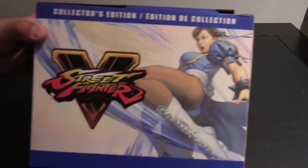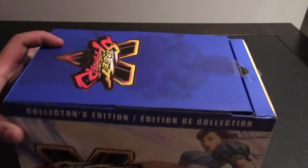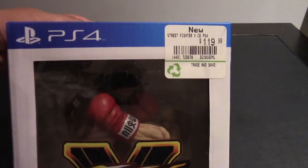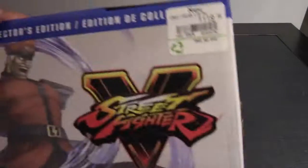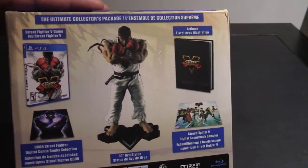Hey everyone, welcome to the channel. Today we'll be unboxing the PlayStation 4 Street Fighter 5 Collector's Edition box set. This comes with the Ryu 10-inch action figure with stand, and you have M. Bison on the back in the package.